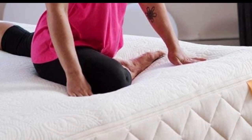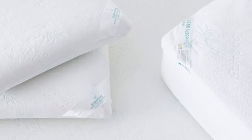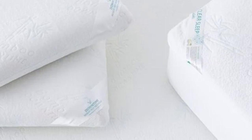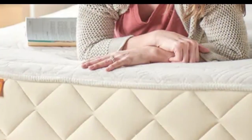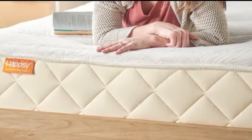The caveat is that the topper didn't align perfectly with some mattresses in our tests. Pros: Plush contouring latex feel, quilted cotton cover, cloud-like feel. Cons: May not perfectly align with every mattress.